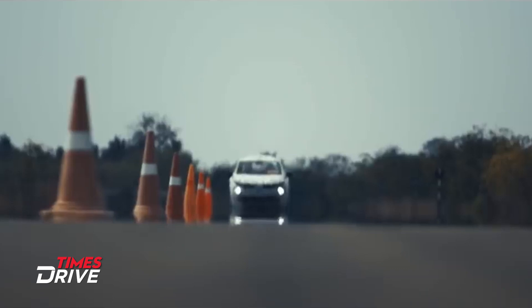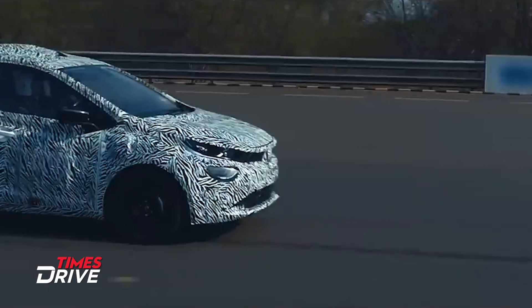Now let's talk about the engine options for this car. In the Tata Altroz, you will get the same engines that are in the Nexon — that is, a 1.2L petrol engine and a 1500cc turbocharged diesel engine. With both these engines, you will get a manual gearbox and an AMT.